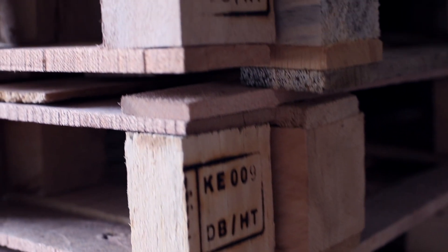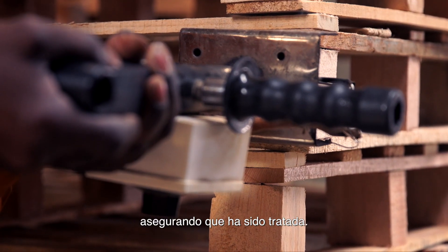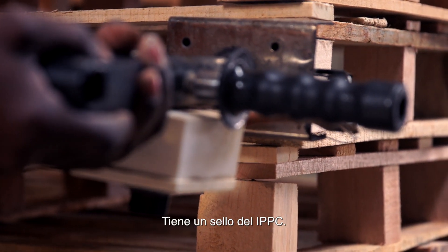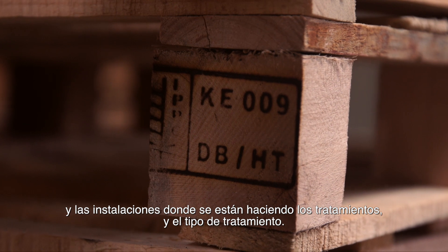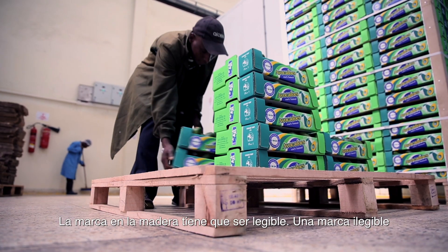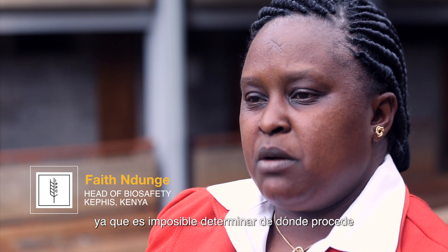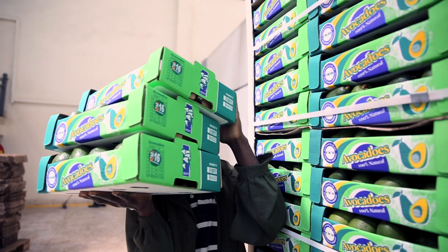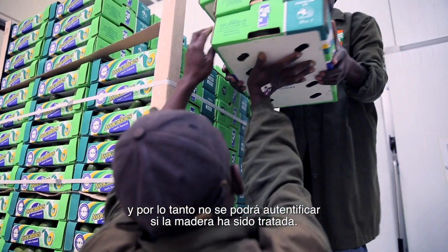The mark certifies that the wood packaging material has been treated. It includes an IPPC mark, the abbreviation of the country, the facility performing the treatment, and the type of treatment used. The mark on the wood must be legible, as illegibility makes it difficult to clear the produce and authenticate whether the wood has actually been treated.